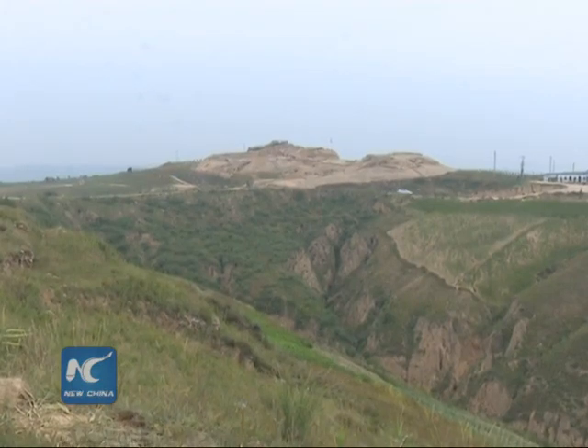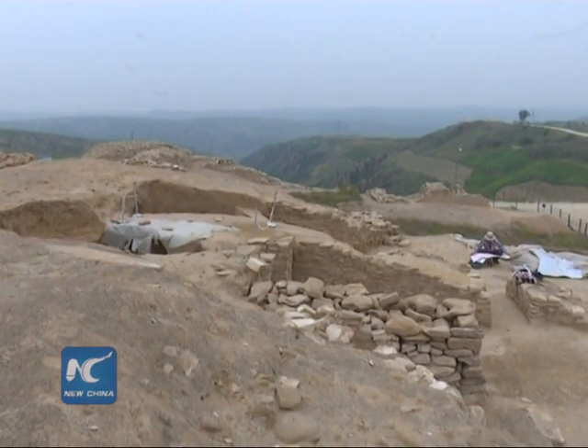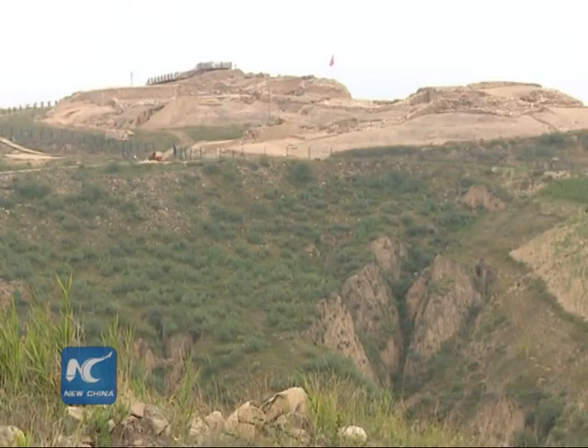The Shimao historic site, located in China's Shanxi province, is the largest stone-built ancient city site of the pre-historic times discovered so far in the country.